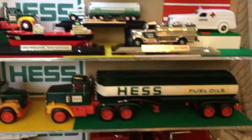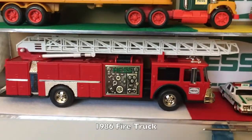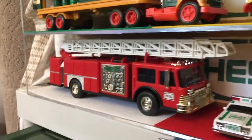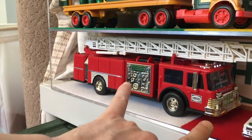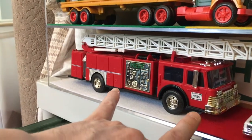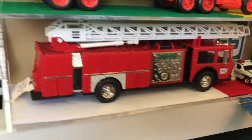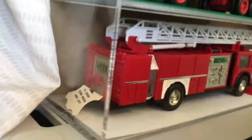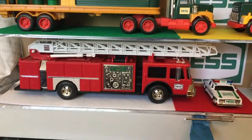The 1986 is right here — the red fire truck. Now, this particular one happens to be very gold. That's not something that Hess made, but this discoloration of the chrome is very desirable by some collectors. It really just adds a nice little touch. You can see the gold very clearly right there. Still have the tag in there. So this is my 1986 fire truck.